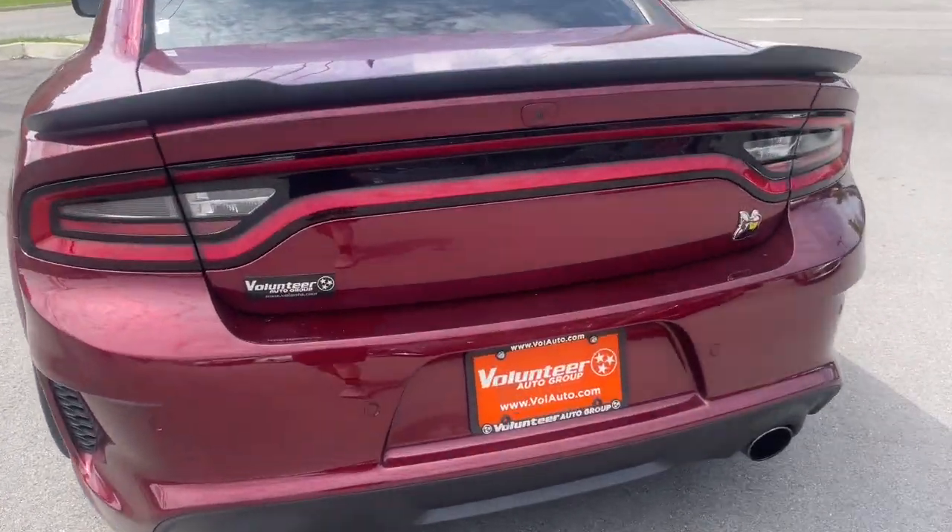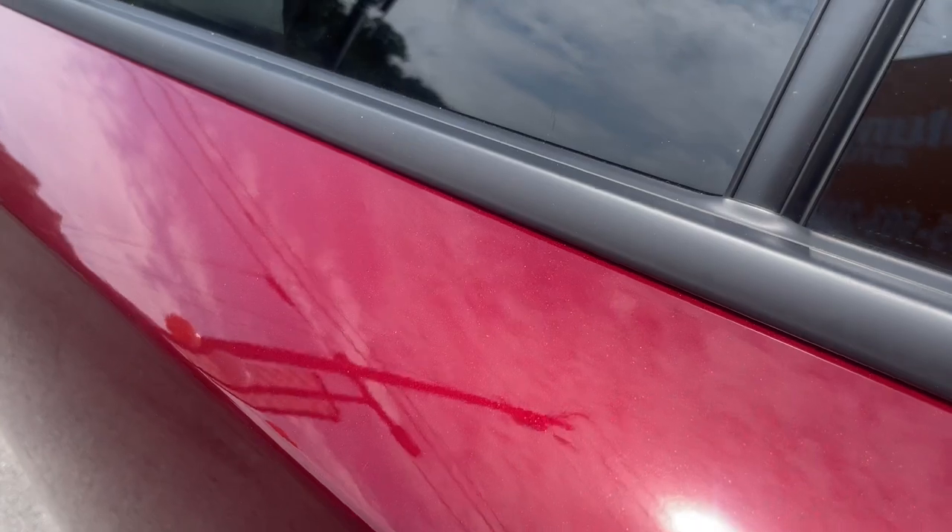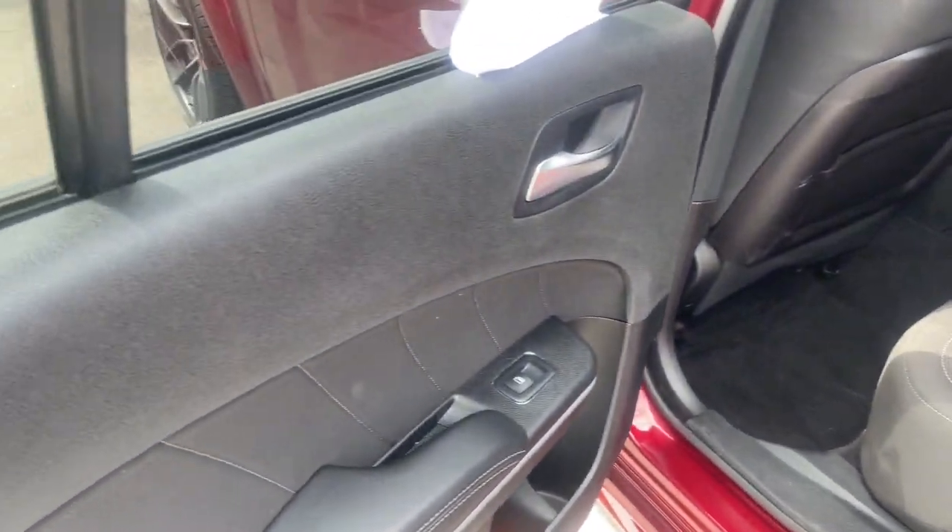With four doors, it's a family-friendly muscle car that's surprisingly versatile. The following are some of this vehicle's highlighted options.